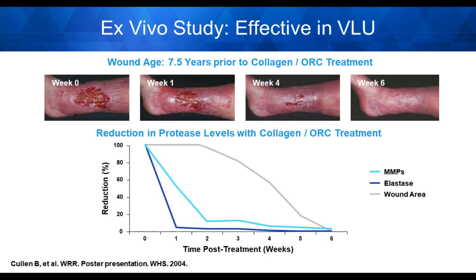Serena's work showed that if proteases are not addressed, only 10% of wounds will heal. Here's an example in venous leg ulcers: a patient with a wound for seven and a half years had tried all kinds of therapies including compression, but nothing worked until collagen ORC treatment was instituted. Over a period of six weeks, the wound went on to completely heal. When they examined ex vivo samples, there was a dramatic decrease in MMPs and elastase — this was why the wound finally healed after seven and a half years.